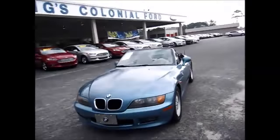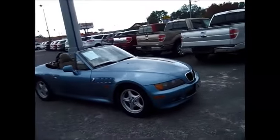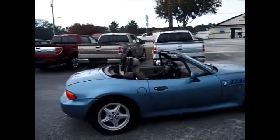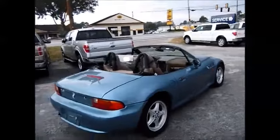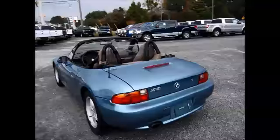Hello and welcome to King's Colonial Ford. Today we're looking at a 1998 Z3 convertible. It has the blue soft top convertible that's easy to put down. It has the windbreaker behind the front driver's seat.